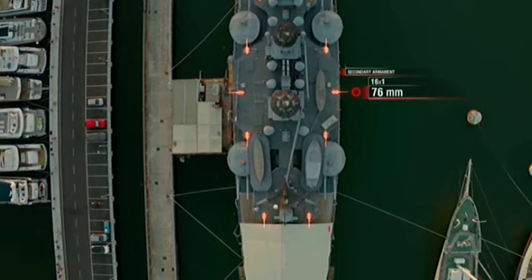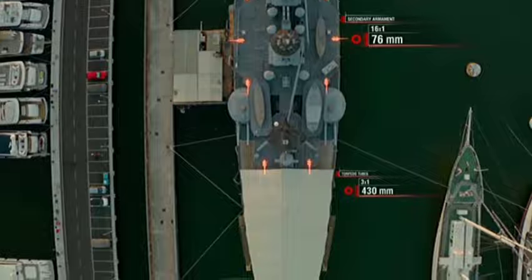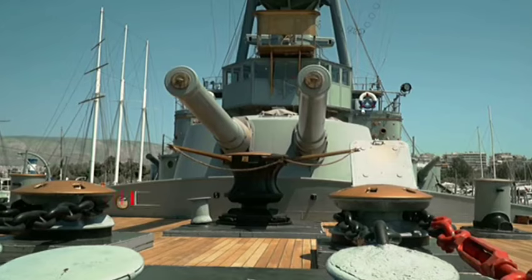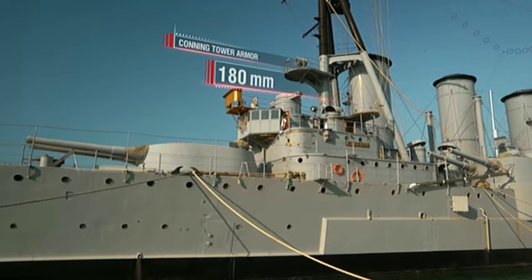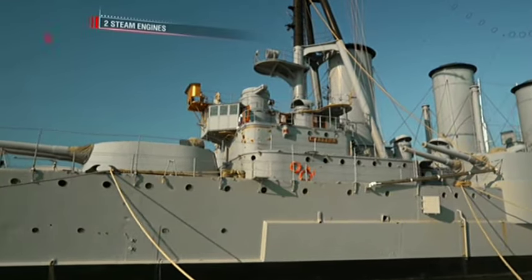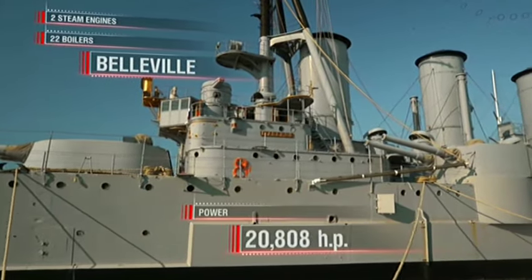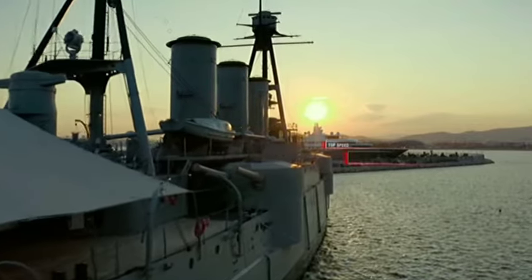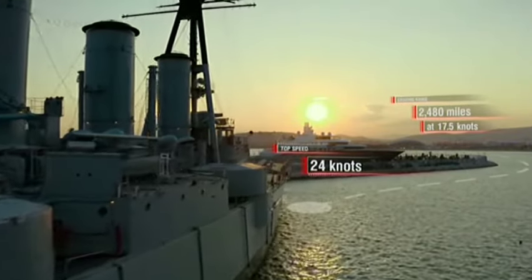The cruiser was armed with three 430mm underwater torpedo tubes. Armor: belt — up to 200mm; deck — 50mm; main turrets — 200mm; conning tower — 180mm. Propulsion: two steam engines and 22 Belleville boilers. Power — 20,808 horsepower. Top speed — 24 knots. Cruising range — 2,480 miles at 17.5 knots.